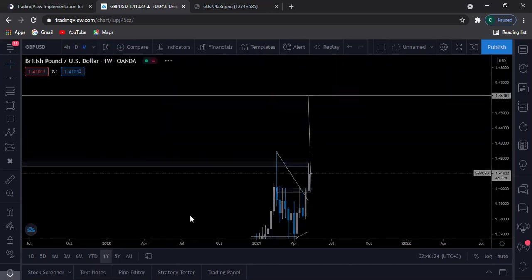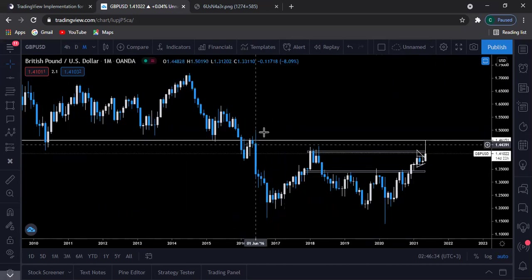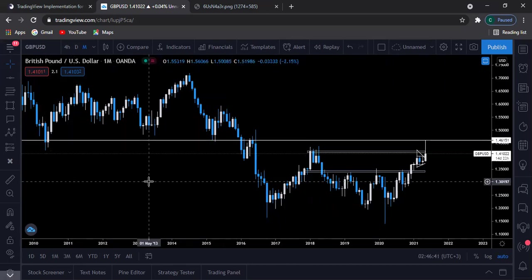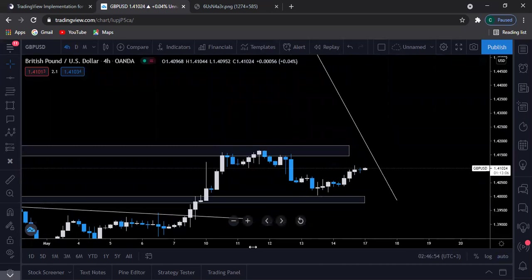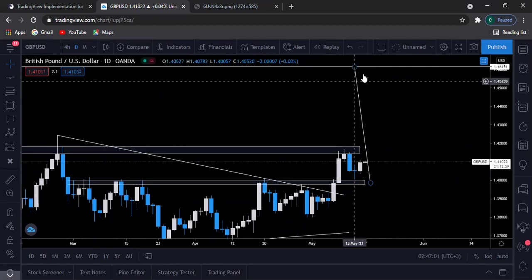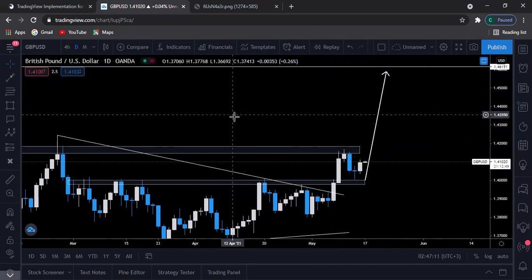As you can see here, prices will push up to this resistance level — it acted as resistance before, then attacked the support area. So it's actually a very strong market structure and a valid point. Therefore, I'll be expecting prices to keep pushing higher from this point. That's the daily view — I'll be expecting prices to push from this market structure all the way to this resistance area. That's the summary of GBP/USD.